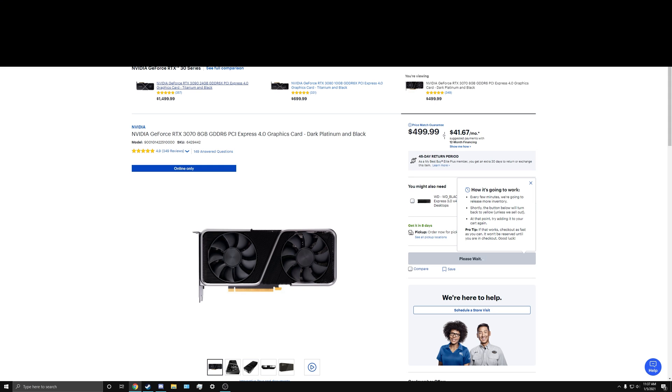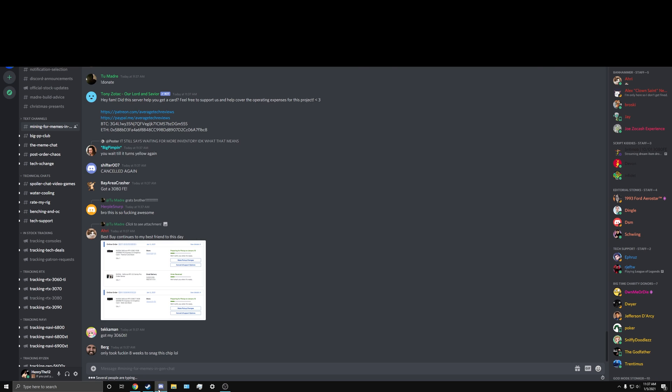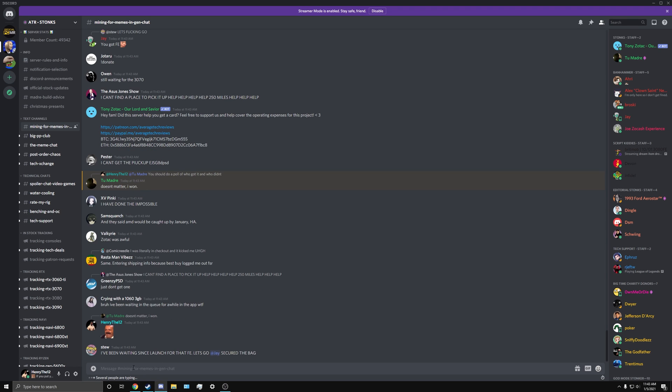Any FE that I can get, I'm going to try to get it for the people in the chat. The first one I got is already for someone in the chat. I'm going to try to see if I can get another one for someone else. I don't think I'm going to be able to, but we'll see.